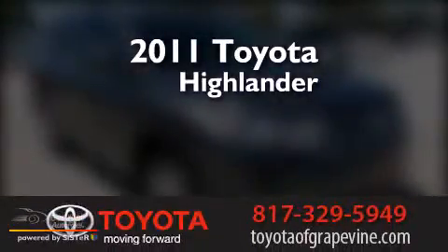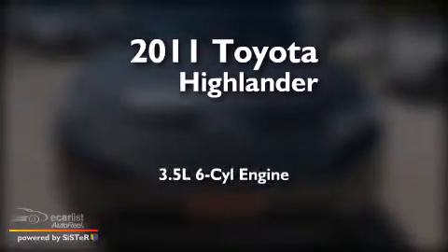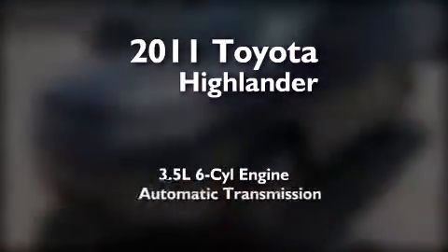This is a certified pre-owned 2011 Toyota Highlander. It has a 3.5-liter, six-cylinder engine and an automatic transmission.